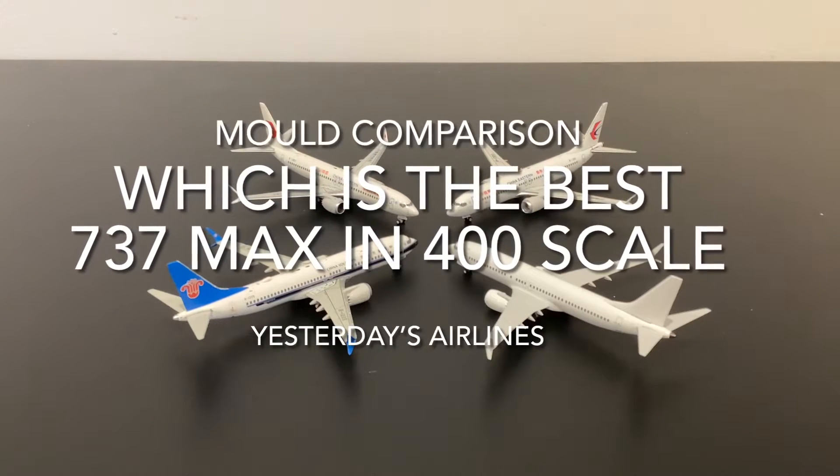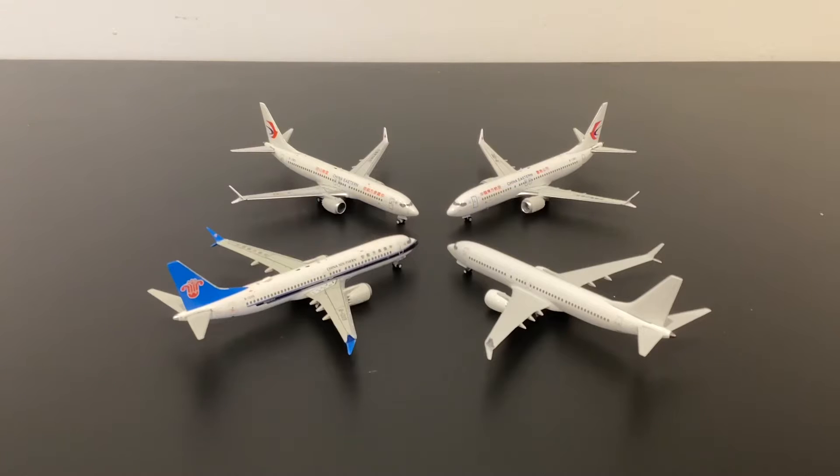Hello and welcome to Yesterday's Airlines. As you've probably seen, I have just undertaken a detailed review of the new NG Models 737 MAX sample moulds. Obviously no mould lives in isolation and it's going to be compared directly with the competitors. The 737 MAX is one of the most important aircraft types, certainly over the next 20-30 years, so there's going to be a lot of competition in 1:400 scale for your dollar.